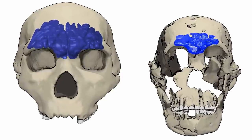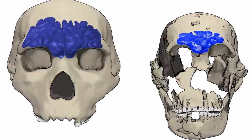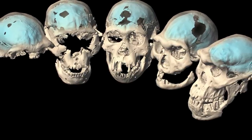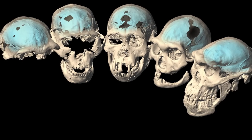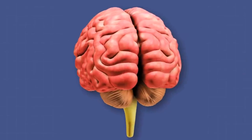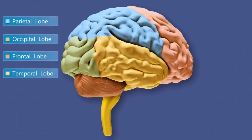The skull has distinct spaces for the temporal and occipital brain lobes. The frontal lobe of the brain — the part associated with tool use, sociality, and the production of language — is very similar to our own, implying that tool use, if not language, was something these hominids were familiar with.